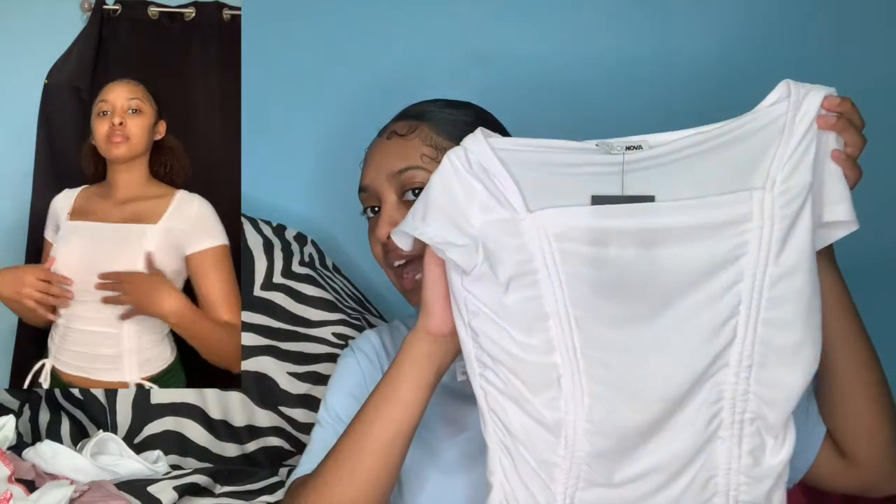This top looks kind of see-through because you can see the tag from inside. I find that Fashion Nova's white items are often very see-through, so just watch out for that. Unless you don't care — do you! This top is pretty cute though, it scrunches at the bottom which I really like. That said, it was kind of tight and didn't fit the way I expected, so I'm definitely going to return this one.